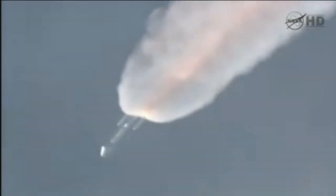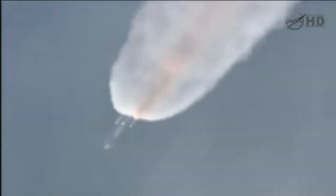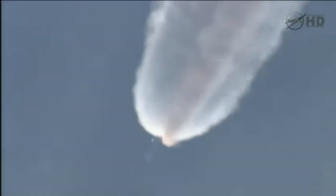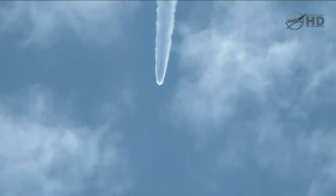Standing by for SEP. And we have separation. And we have ignition on the three air-lit motors. The three air-lit motors have come up on chamber pressure. One minute, 39 seconds into the flight. The Delta vehicle now only weighs about one-half of what it did at launch, expelling propellant at the rate of about 2,700 pounds per second.